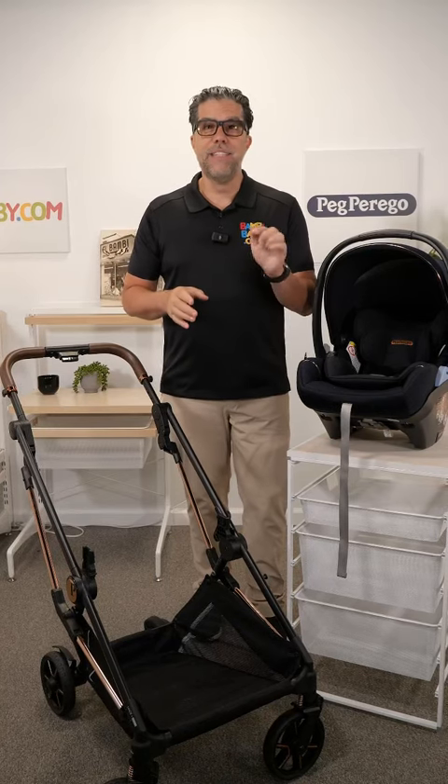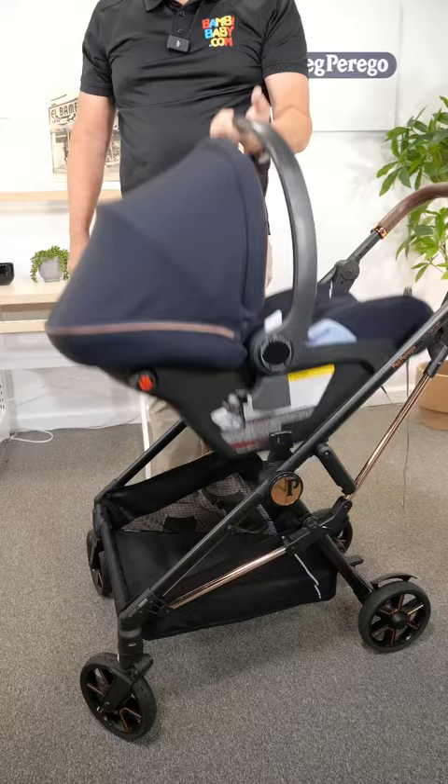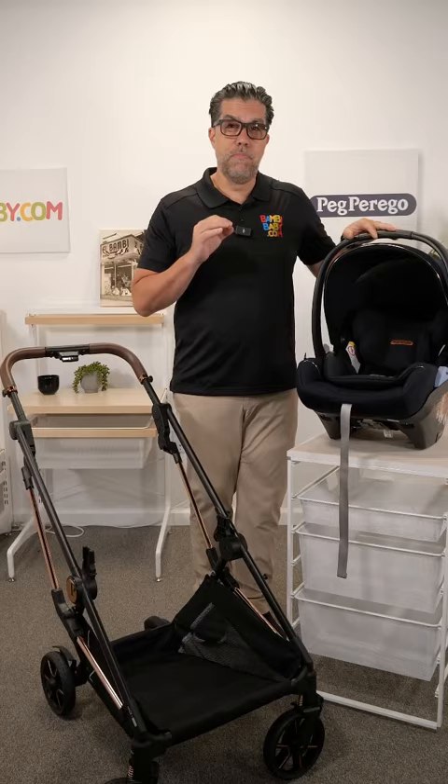Child passenger safety is upon us, and Peg Perego, a leader in high-quality baby products, has come out with the 435 Lounge. This is manufactured in Italy, and I've paired it with the Vivace One-Touch Fold Stroller.